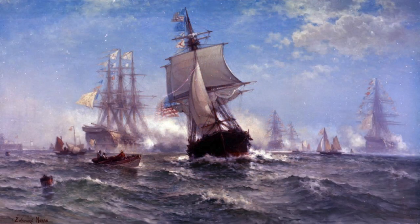During the Revolution, we had a Navy. It was known as the Continental Navy. Here you see some of its ships, but that came to an end when the Revolution ended.